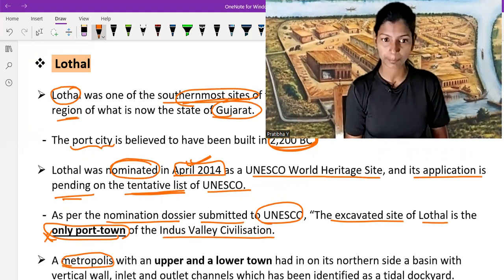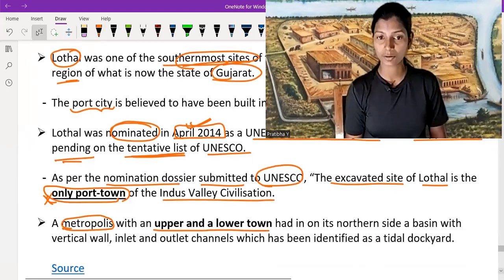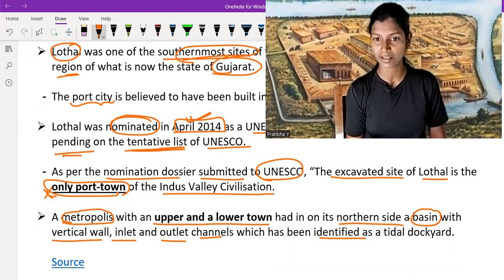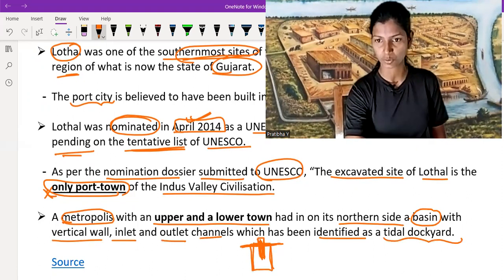Lothal is a metropolis with both an upper and lower town. On its north side is a basin with vertical walls and inlet and outlet channels, which have been identified as a tidal dockyard. So on the north side of Lothal, a wall is situated with inlet and outlet water channels.